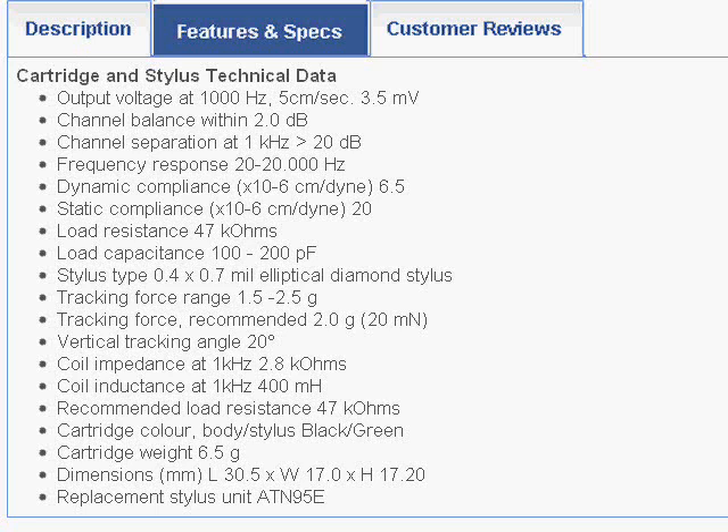You'll also notice it boasts stereo separation greater than 20 dB. I think it's actually a lot more than that. Even though the cartridge is not yet thoroughly broken in, it does sound very spacious, and the stereo is as good or better than anything I've heard thus far from modern cartridges.